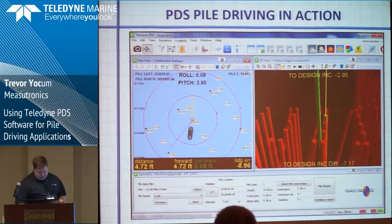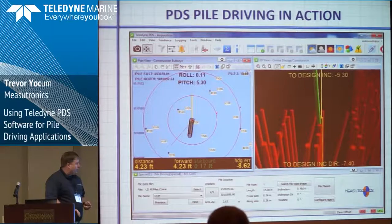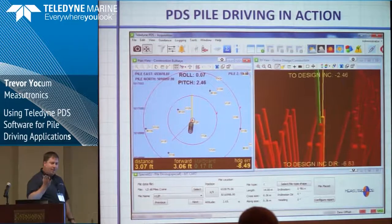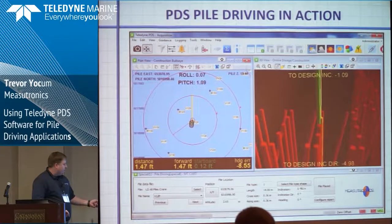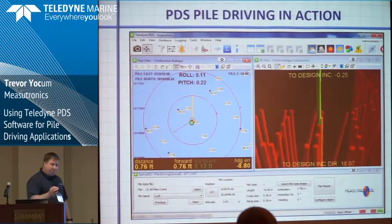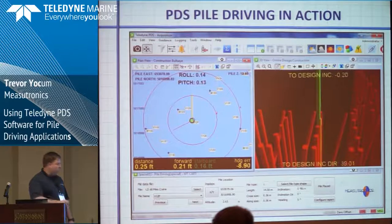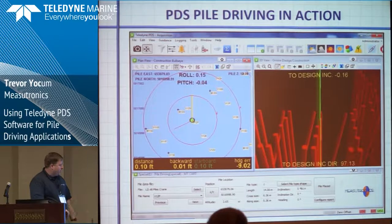We have video here that shows it in action. This 3D screen was something that really appealed to the customer, given how close all the piles are and the angles they needed — it really helps the operator understand where the pile needs to be. The top-down view on the left side gets them to the right position much quicker than before. It simply becomes a game of trying to put the green pile — the current pile — on top of the target pile, the yellow one. And they're very happy with it.